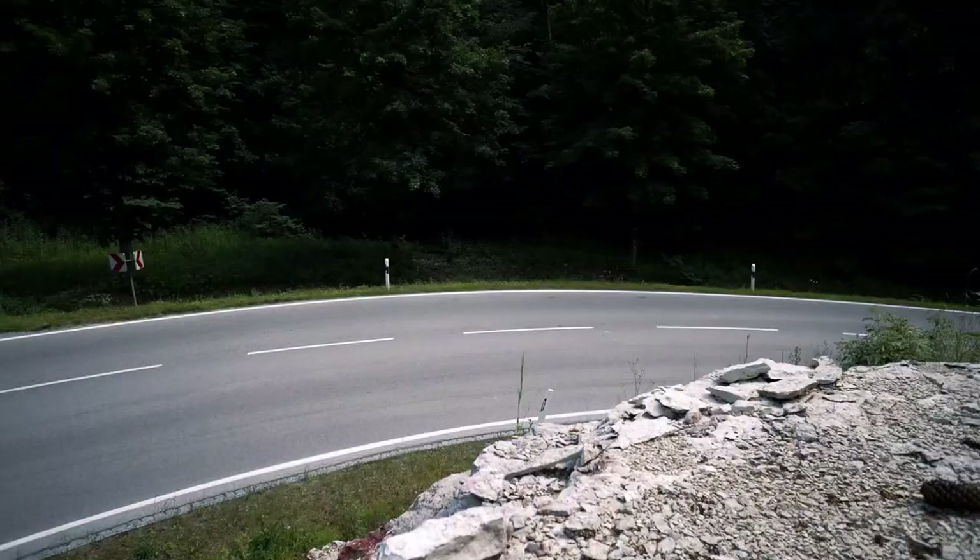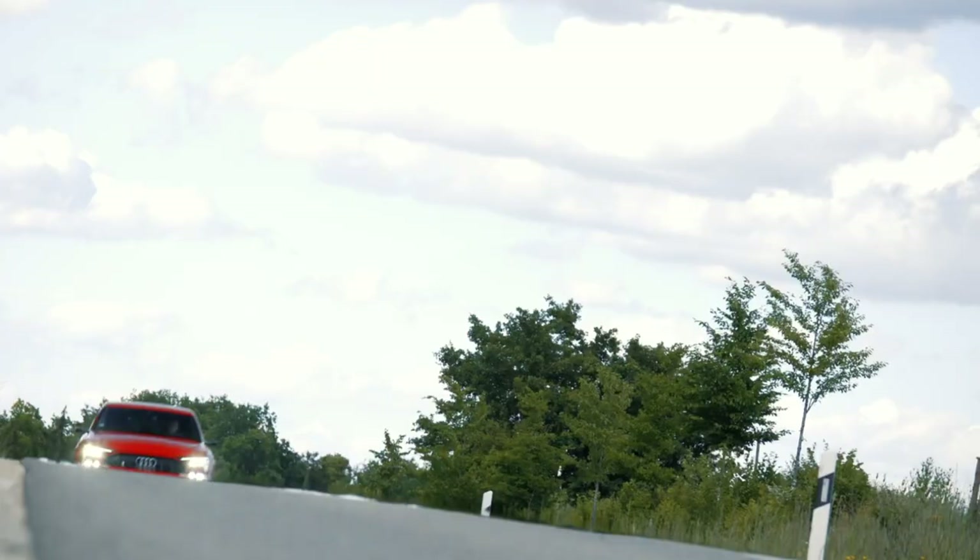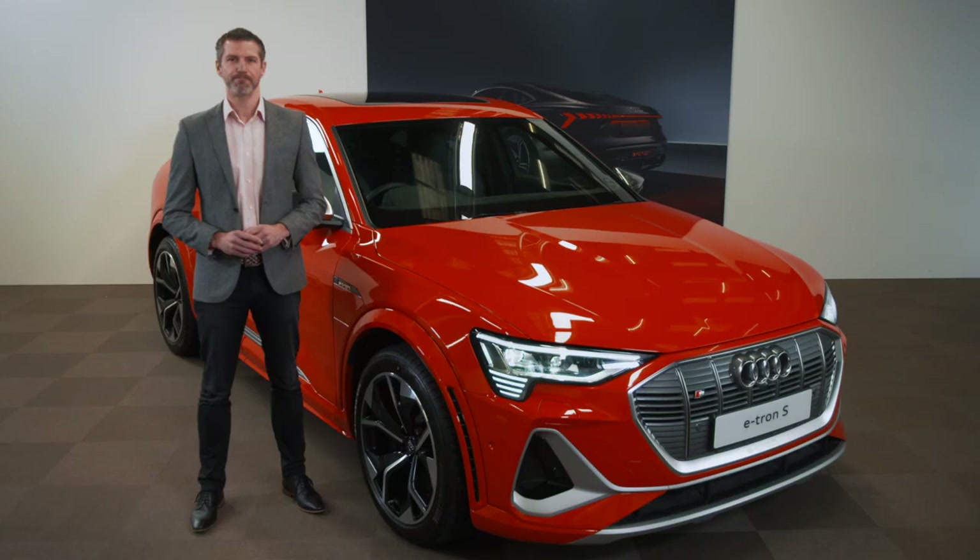Almost 30 years ago, we launched our first-ever performance-focused S car. And now, our latest models are equally significant. They're the very first fully electric Audis to carry the S emblem that's become synonymous with power, pace and quattro grip — the e-tron S SUV and the e-tron S Sportback.